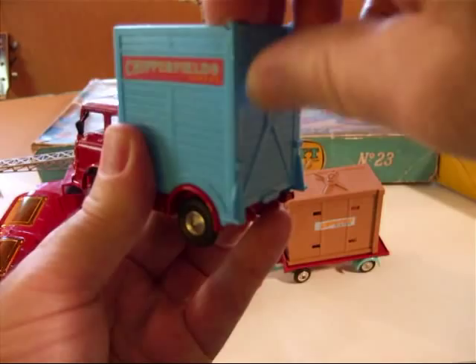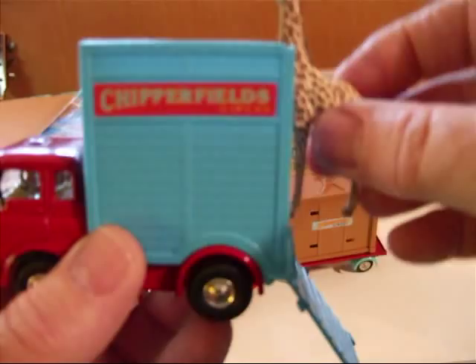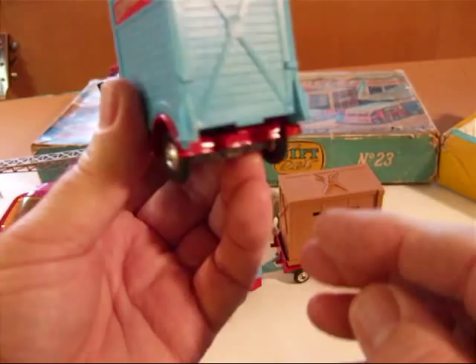And it came with two giraffes. I have one, and it's a Britton's baby giraffe, which actually fits in quite nicely scale-wise, and it could be a full-grown giraffe in the Corgi series. I just need another one to complete the set, or the original Corgi ones.